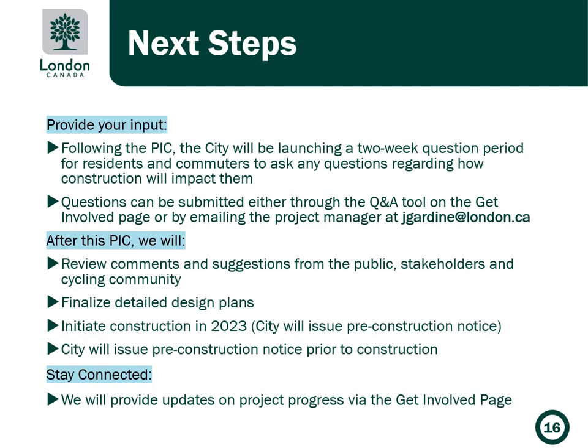Please provide your input or ask questions. Following the Public Information Centre, the City will be launching a two-week question period for residents and commuters to ask any questions regarding how construction will impact them. Questions can be submitted through the Q&A tool on the Get Involved page or by emailing the project manager at jgarden@london.ca. After this Public Information Centre, we'll review comments and suggestions from the public, stakeholders, and cycling community and incorporate them wherever feasible. We'll finalize detailed design plans in order to go to construction in 2023, likely beginning in the summer.